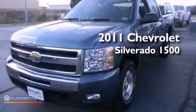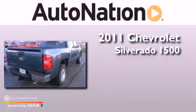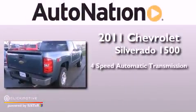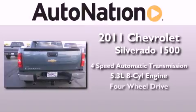This is a 2011 Chevrolet Silverado 1500. This truck has a 4-speed automatic transmission, a 5.3-liter V8, and the added capability of 4-wheel drive.